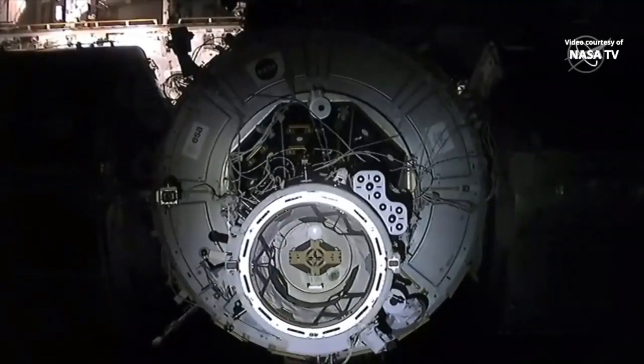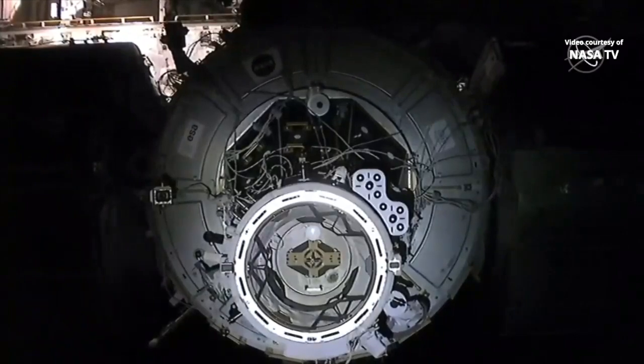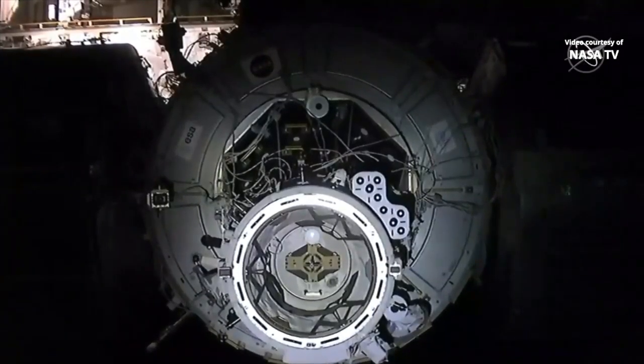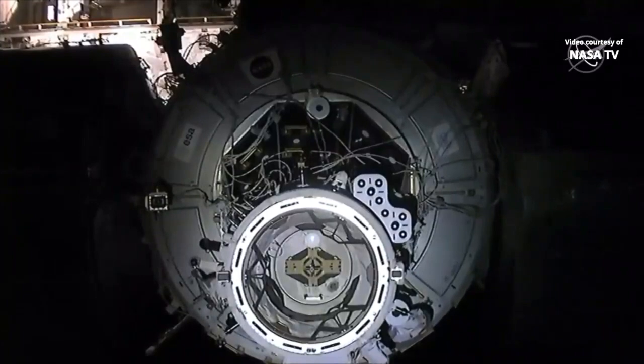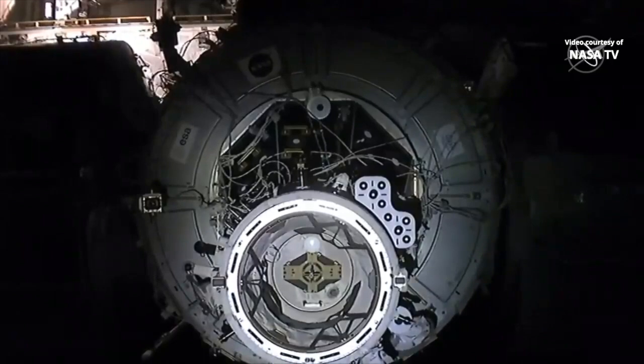Even though it looks very slow right now, both Dragon and the International Space Station are traveling about 17,500 miles an hour over Earth right now, both about 262 statute miles over the planet.